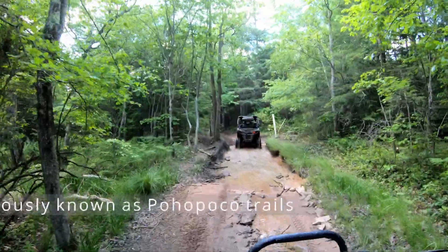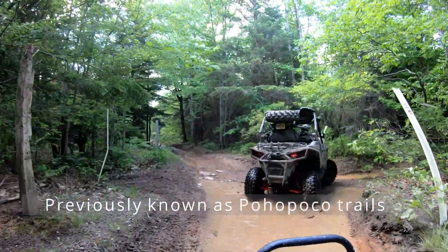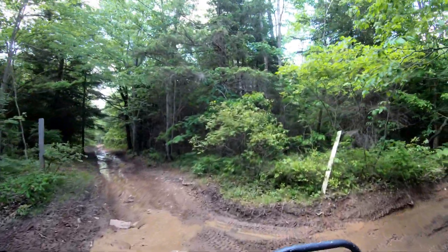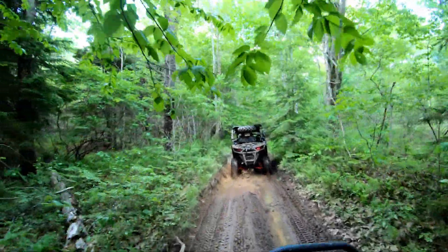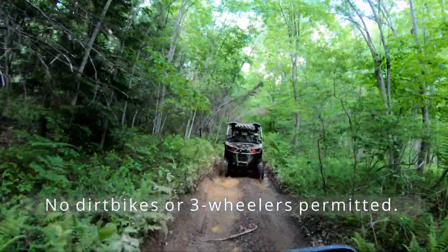We think it's a great place, especially in summer — it's an awesome, cool place to ride under the canopy, which is mostly shaded. It's only going to get better as summer arrives, so we definitely recommend it. It's free to access. Just keep in mind: no dirt bikes, no three-wheelers, and no full-size vehicles.